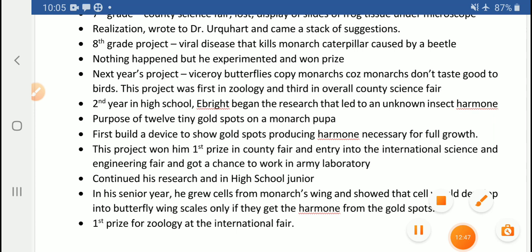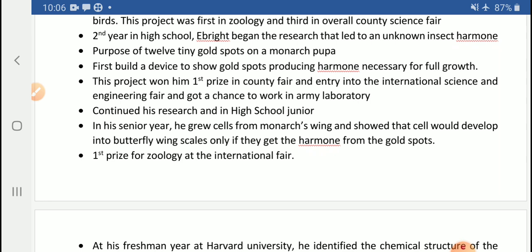He built a device to show that those gold spots produced that hormone. This was a remarkable project, and it won him first prize in the county fair, entry into the International Science and Engineering Fair, and a chance to work in an army laboratory. He continued his research even in his junior year of high school, and then in his senior year he grew cells from a monarch's wing and showed that cells would develop into butterfly wing scales only if they received the hormone from the gold spots.